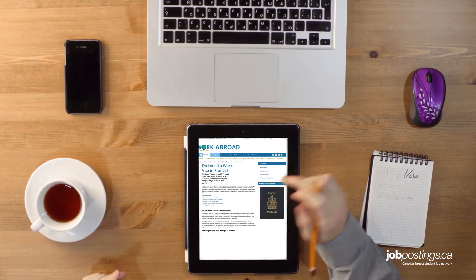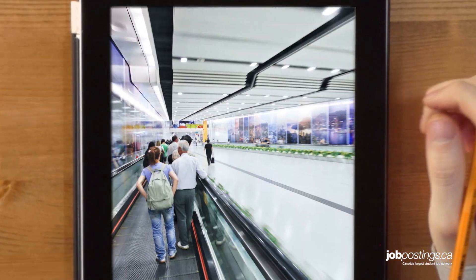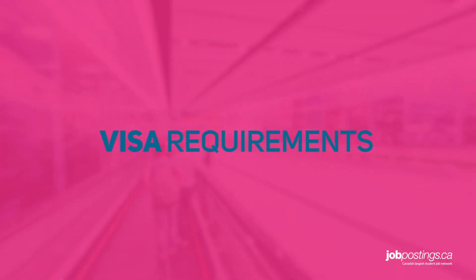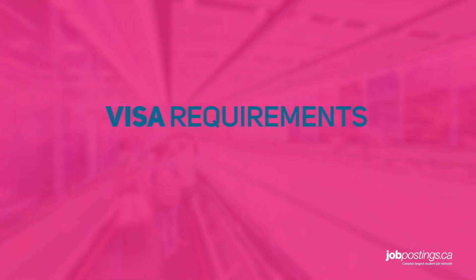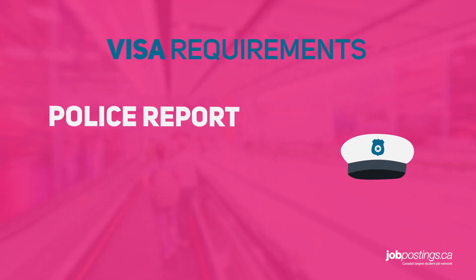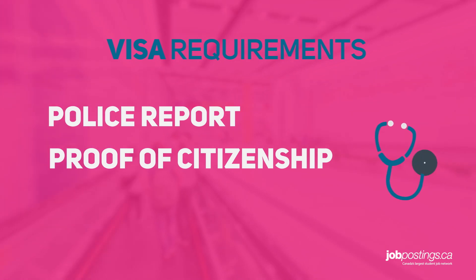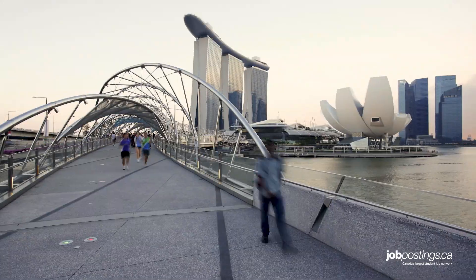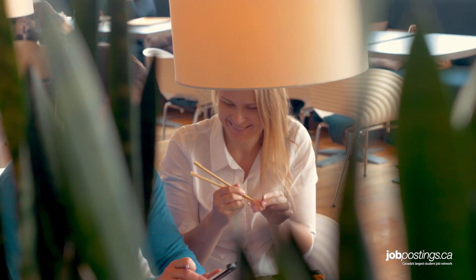Finally, before you go too deep into your overseas job hunt, learn everything you can about the visa laws for the country you're thinking of working in. Depending on the country, be prepared to provide background information like police reports, proof of citizenship in your home country, and sometimes your medical or vaccination info too. At the end of the day, working overseas is an amazing opportunity to see the world and broaden your professional experience, but just make sure you have a solid understanding about whether or not you're even eligible to work in your target country before preparing a CV for it.